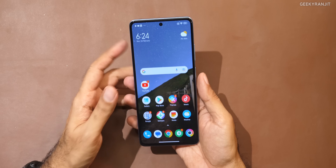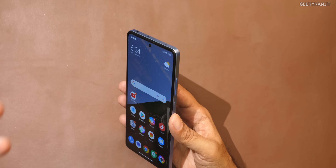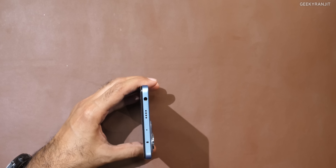This is the device itself — I've already set it up. Let me give you a physical overview. I like the fact that this retains the 3.5mm headphone jack. The audio output is actually good; if you have a good pair of wired headphones or earphones, you will appreciate it.